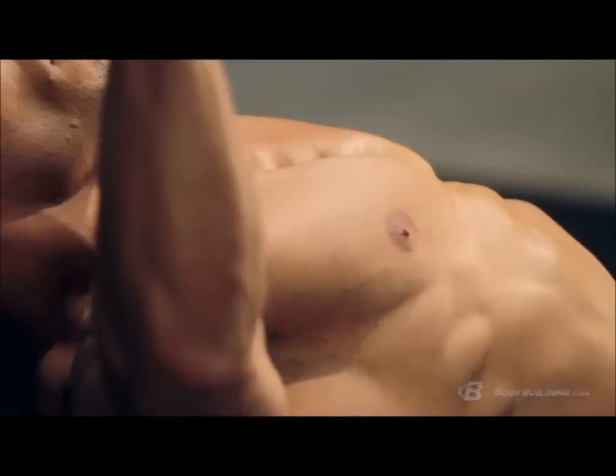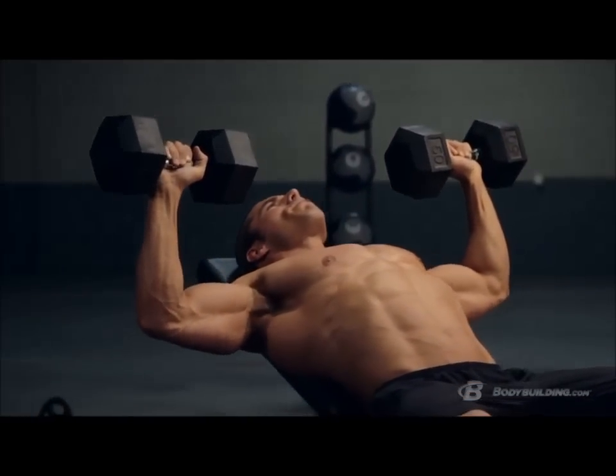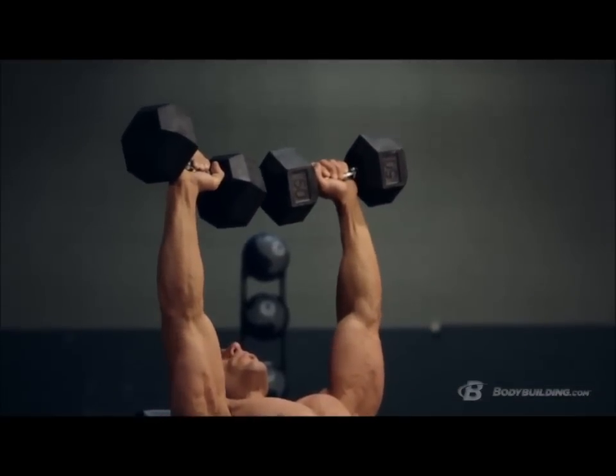When young guys first get in the gym, what's that first muscle group they think of and want to hit? You got it — it's their chest. It's not uncommon to see a young guy get in the gym and hit 20, 30, 40 sets of bench press in one workout. And that's just one workout, not over three, four, five days a week. The bad news is, if you're hitting 20, 30, 40 sets of bench press every single day, you're either going to end up with a shoulder injury or, at the very least, bad posture.